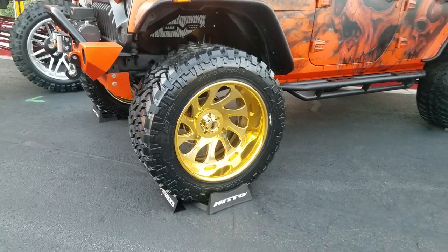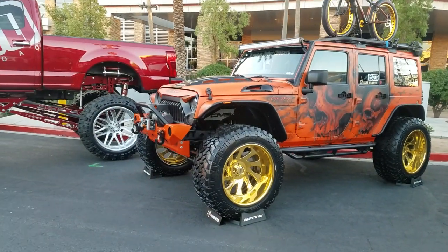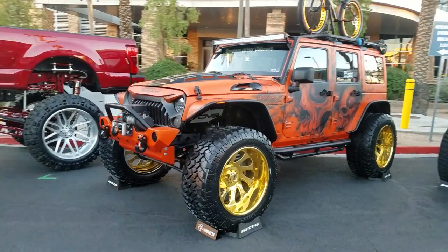You can do anything to any wheel. This is a custom-made polished wheel with the gold paint over. Great looking touch — awesome wheel at SEMA.